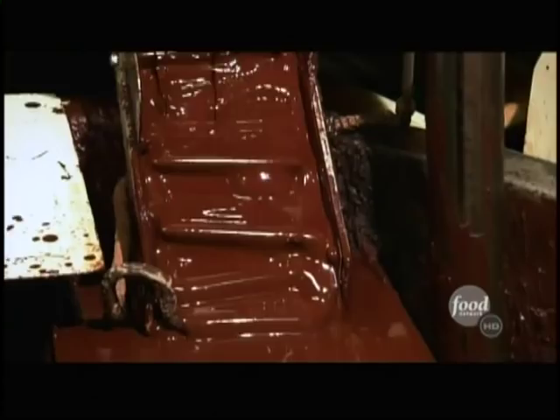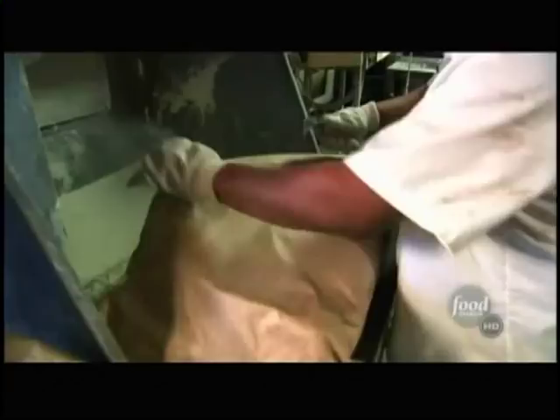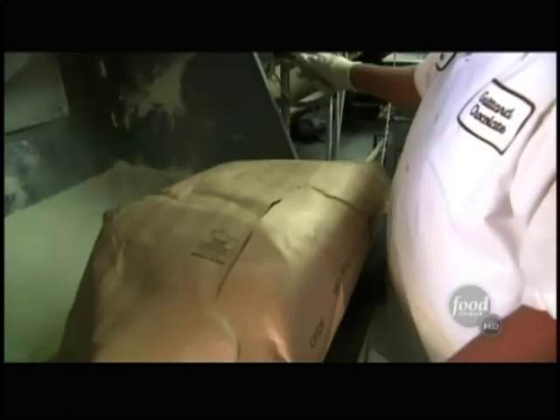They'll add sugar to the chocolate liquor to sweeten it. Next, milk powder dumps into the mix.